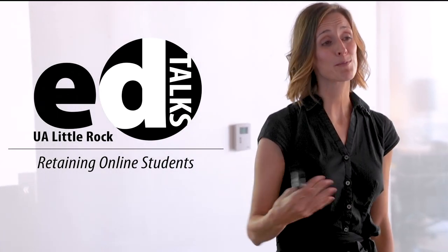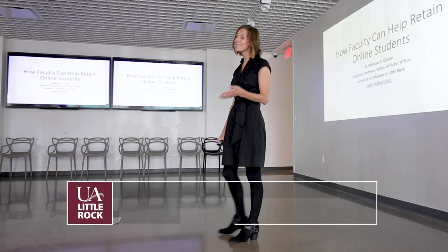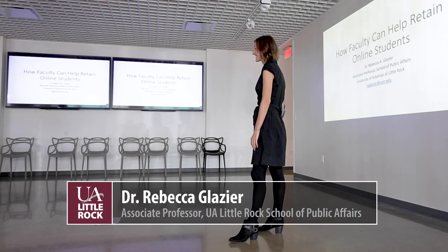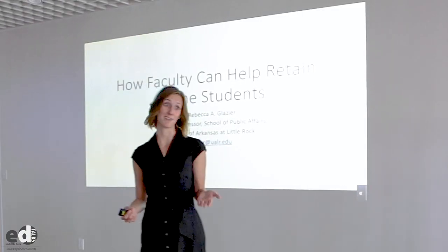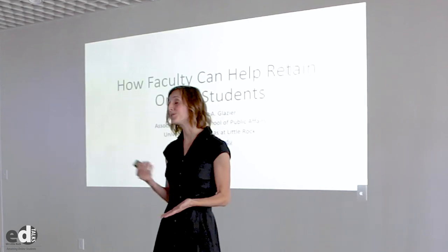It used to be the case that only a few students took online classes, but today more and more students are enrolling in online classes. Even students who live on campus are taking online classes. But online classes can be a double-edged sword for our students. For a lot of students, they need that flexibility, especially if they're working full-time or they're taking care of a family. But we do know from the data that the more students take online classes, the less likely they are to stay enrolled and to graduate.